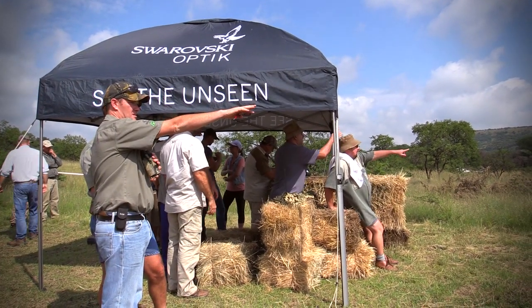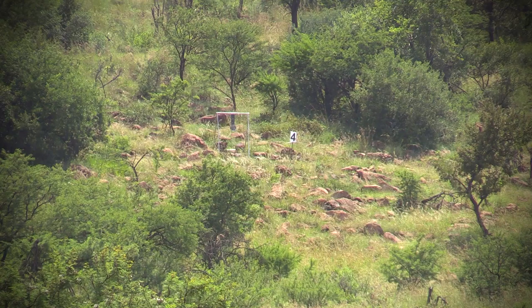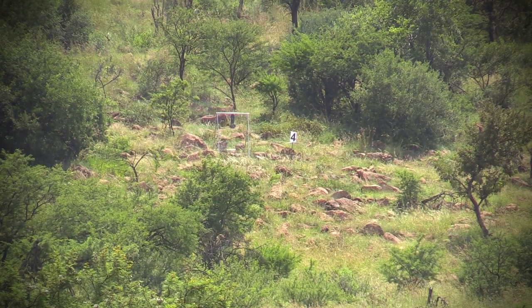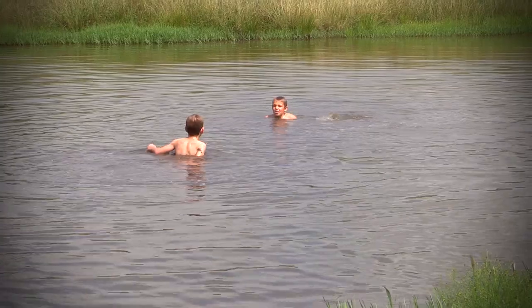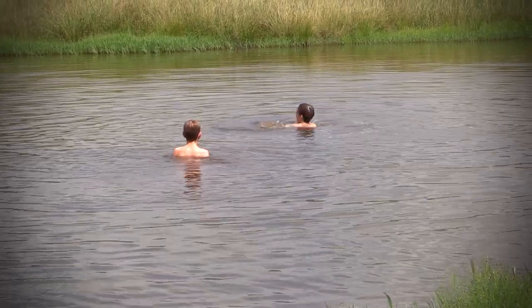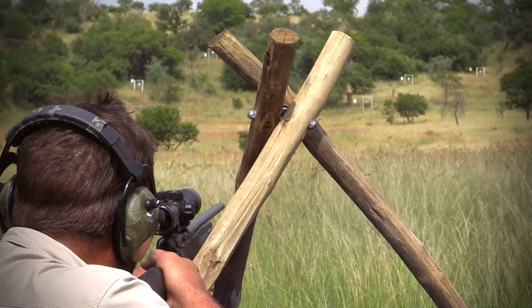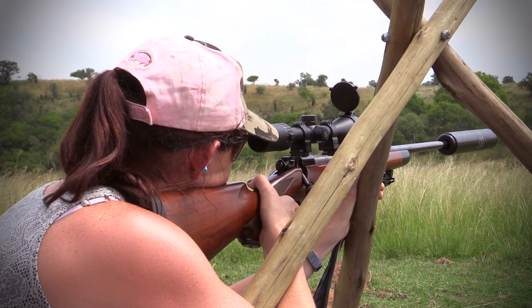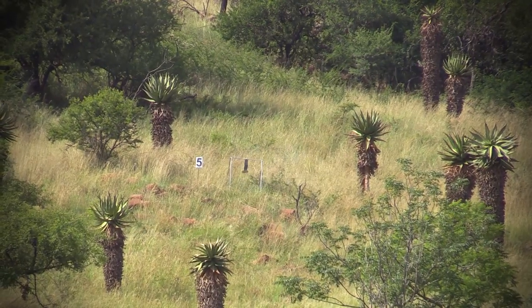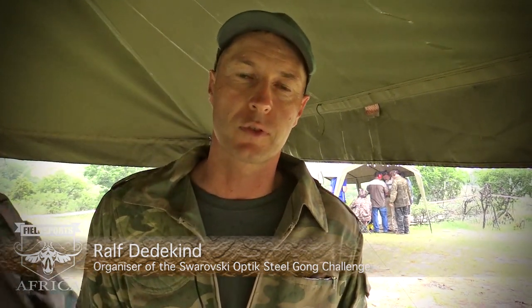It's a fantastic day out in the countryside, in the beauty of nature with friends who enjoy the same activities — that's the most important thing. We're passionate about shooting and love it as a sport. There isn't much of it down here in KwaZulu-Natal and we normally have to travel very far to participate, so we've also tried to do our little bit in this part of the country to organise these types of shoots.